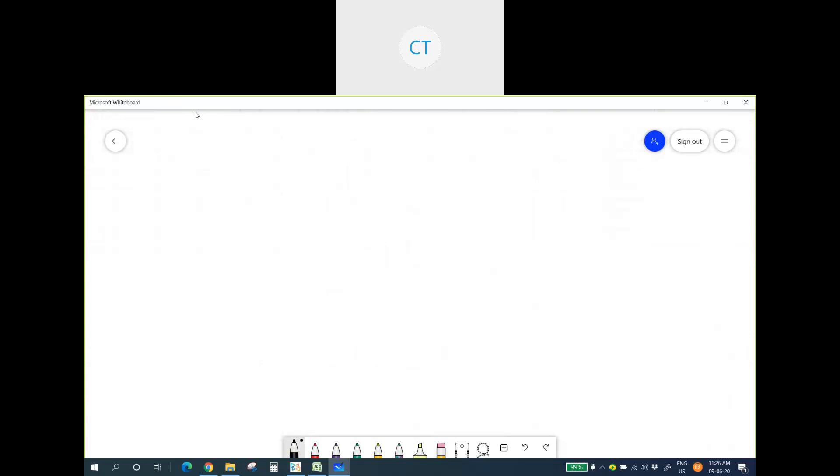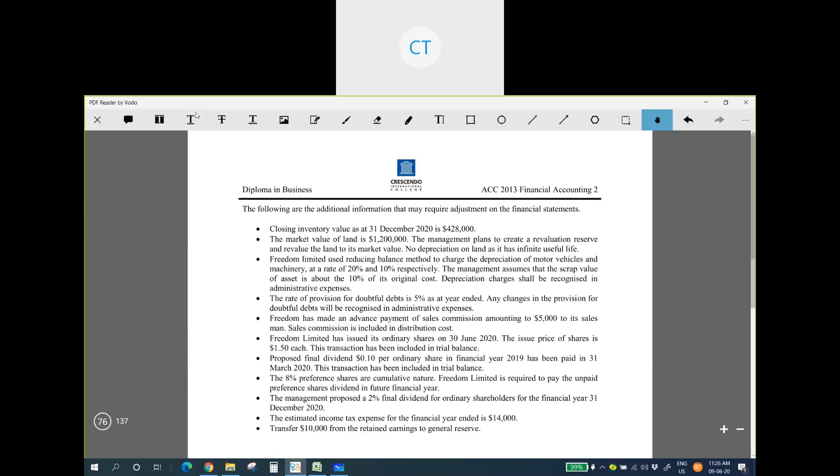The first additional information states that the closing inventory value as at 31st December 2020 is $428,000. This amount has to be shown in our cost of goods sold and also under current assets in the statement of financial position.